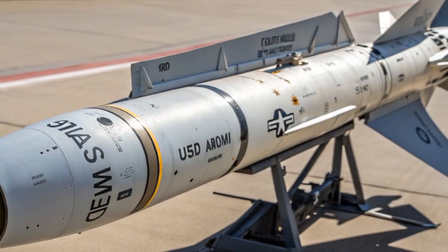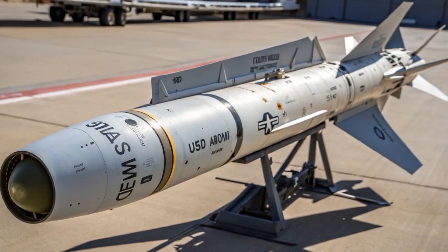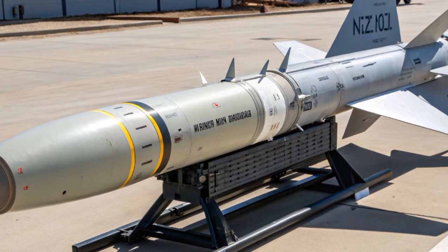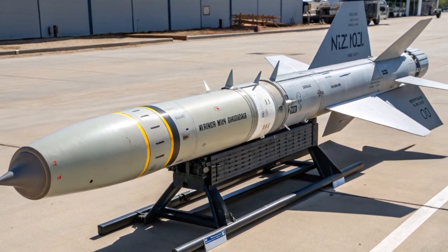The Starstreak high-velocity missile, often referred to simply as the Starstreak HVM, is one of the fastest and most effective short-range surface-to-air missile systems ever developed, and it has gained global recognition for its unique design, advanced guidance, and remarkable effectiveness against modern aerial threats.